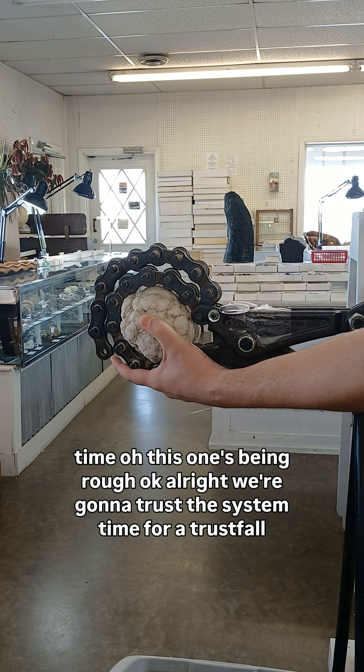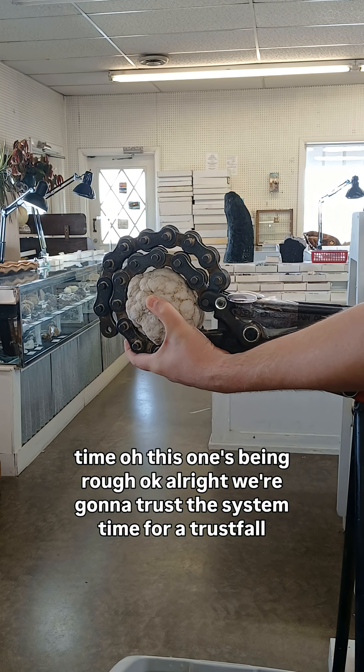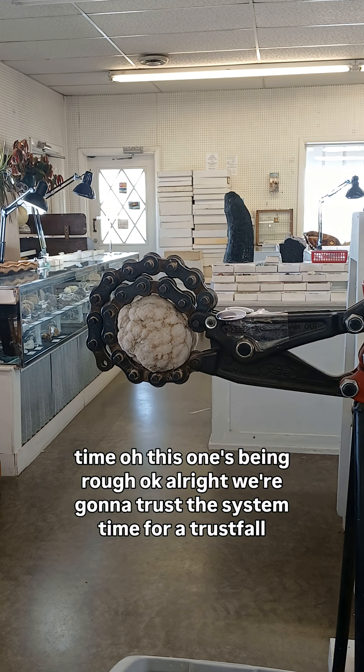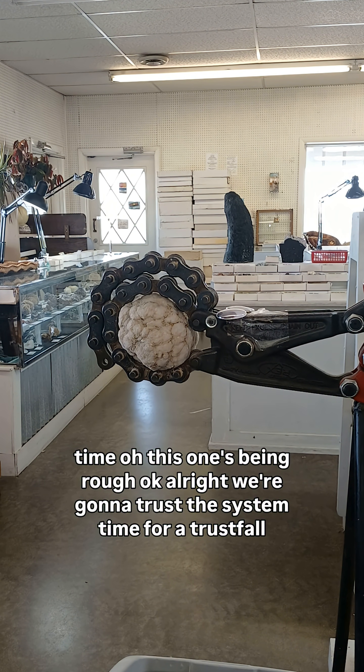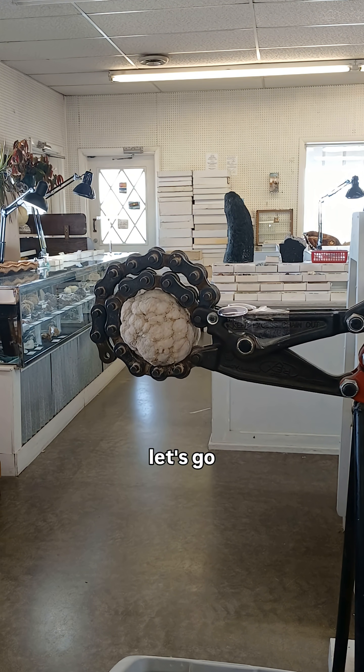Oh, this one's being rough. We're going to trust the system — it's time for a trust fall. Let's go.